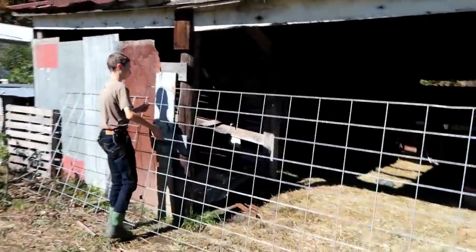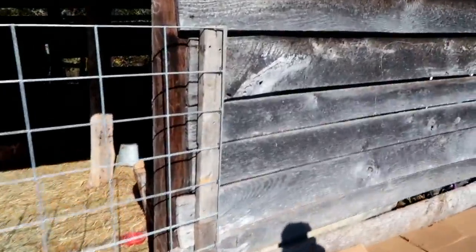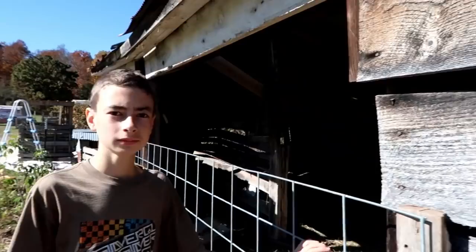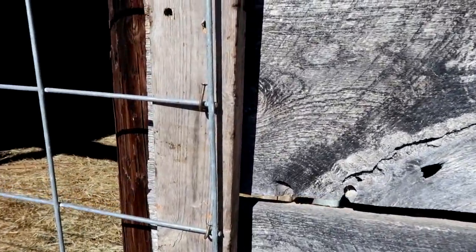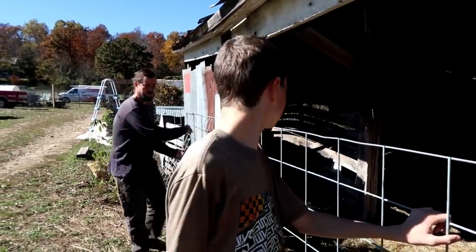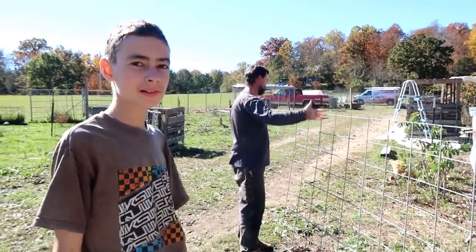Yay, the gate is reattached. It's the proper size for this opening. Here's how they attached it — we just tacked some nails in here and bent them over to make a makeshift hinge. Super simple. Super cheap. And better than it was. We kind of have a saying on our homestead: it's not perfect, but it's better than it was.